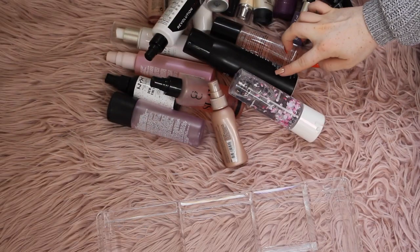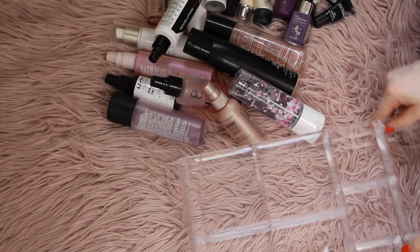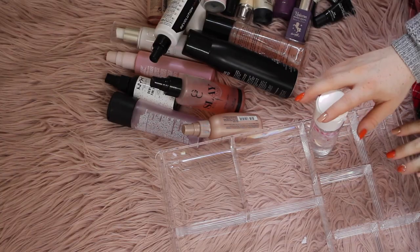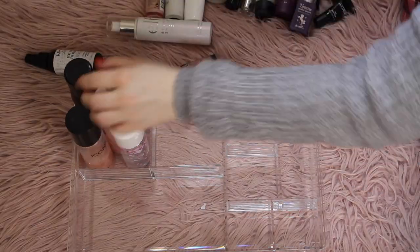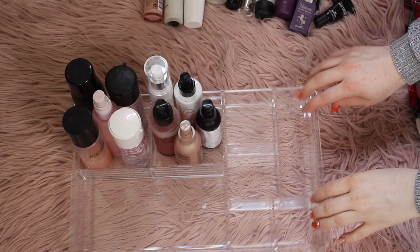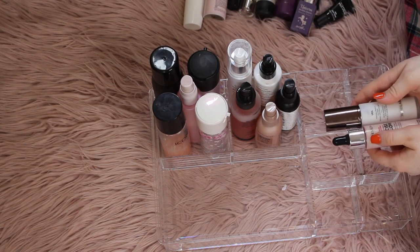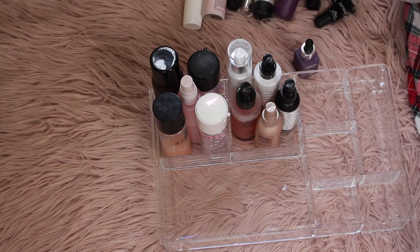Here are my primers — these are the ones that are staying, and then I'm getting rid of all of these. Let's say goodbye and move on. I should probably use a drawer for these to organize them but I don't have one at the moment, so I'm going to be using one of these dividers. I'm probably just going to stack them like this, just so they're in compartments.